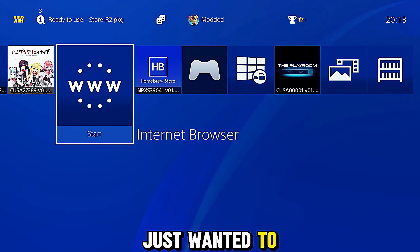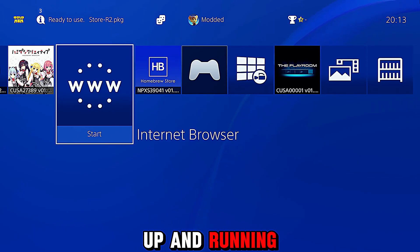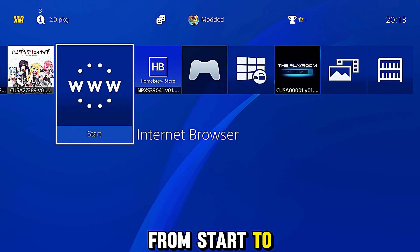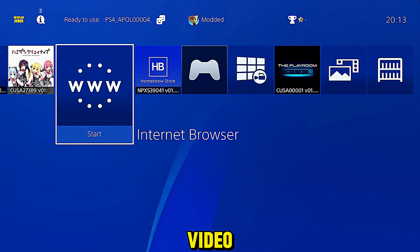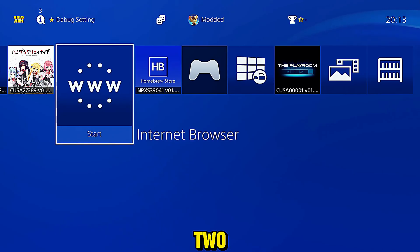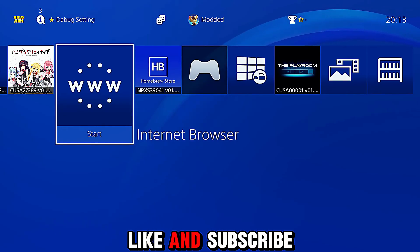Anyway, just wanted to give a quick update on that. We've got GoldHen up and running. Now that GoldHen is available, I'll be creating a full beginner's guide on how to jailbreak the PS4 from start to finish with all the necessary info — it'll probably be quite a long video because of everything that needs to be covered, but it will be coming out fairly soon, in the next day or two. Hope you guys enjoyed this video or found the information useful. If you did, please leave a like and subscribe.